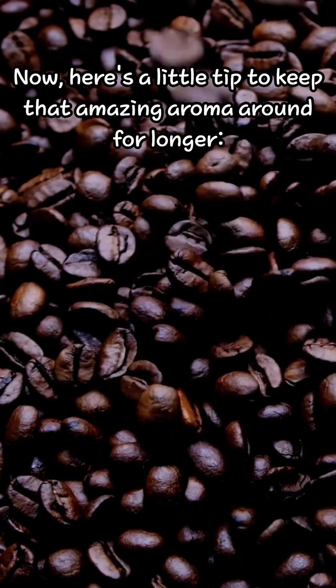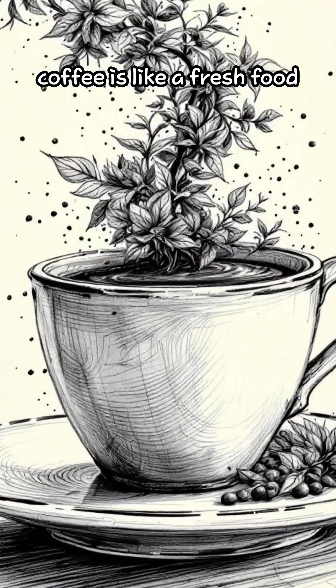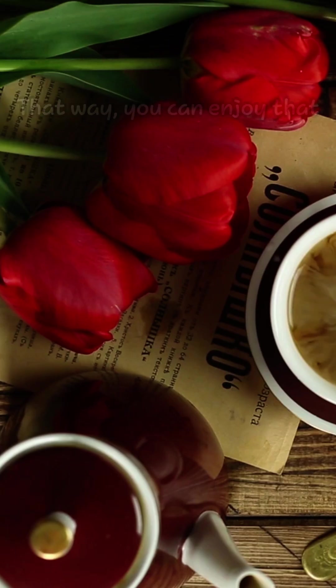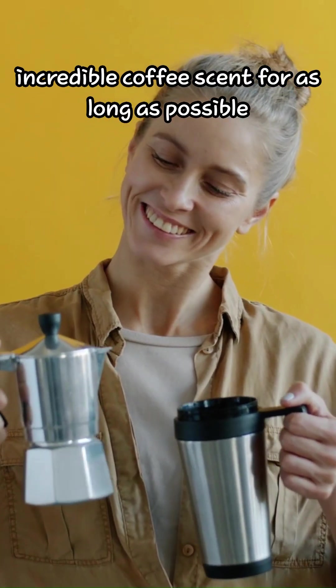Here's a little tip to keep that amazing aroma around for longer: coffee is like a fresh food. You want to keep it away from air and store it in a cool place. That way, you can enjoy that incredible coffee scent for as long as possible.